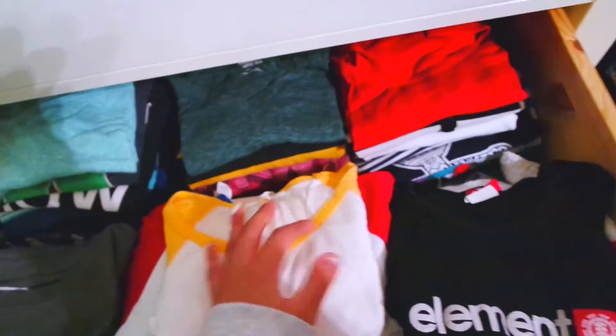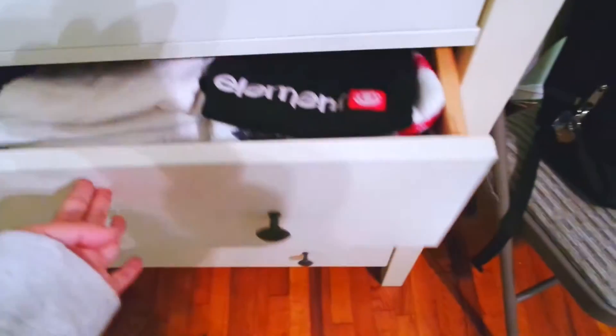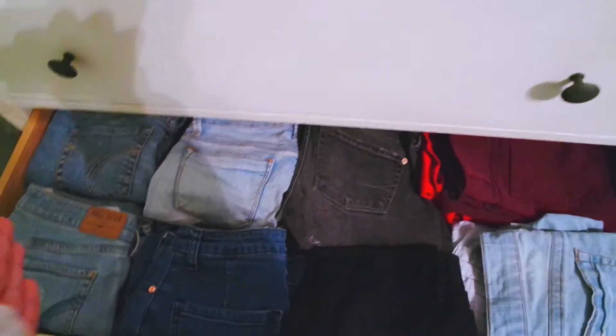Over here is like my random shirts — black and gray. And this section is like all baseball tees, and over here is the tank tops, so I was getting ready for summer. Then right here is like my jeans and my shorts, also organized by color from light to dark.